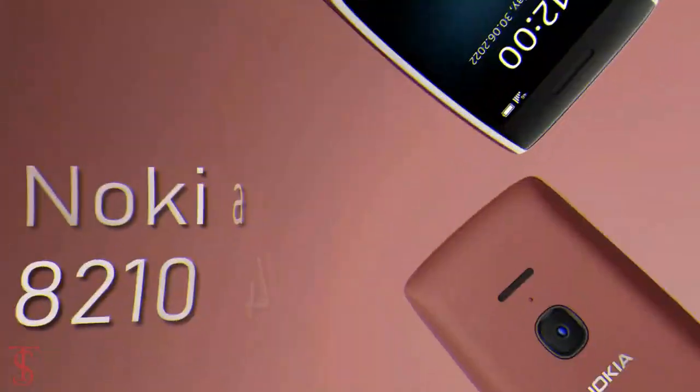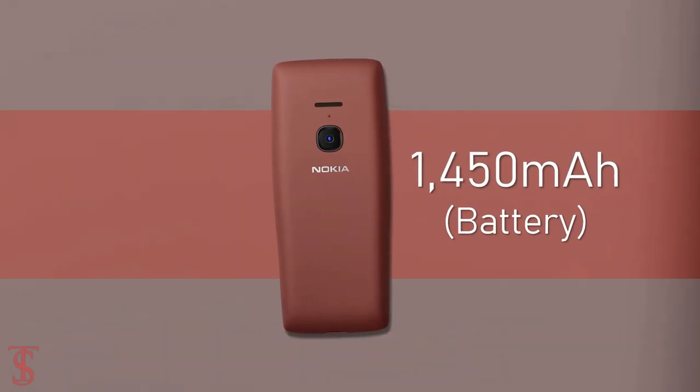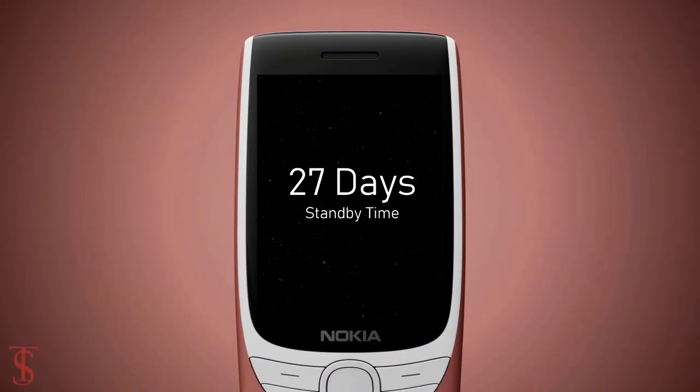As per the optics, the Nokia 8210 4G features a single 0.3 megapixel camera on the rear. The device packs a 1450mAh removable battery, claimed to deliver up to 6 hours of talk time and up to 27 days of standby time on a single charge.